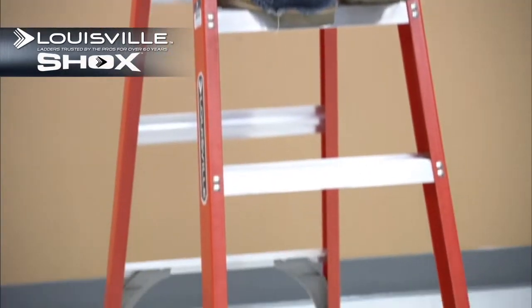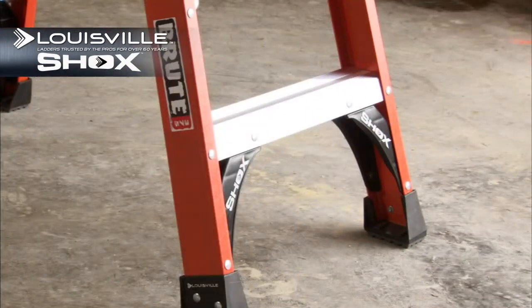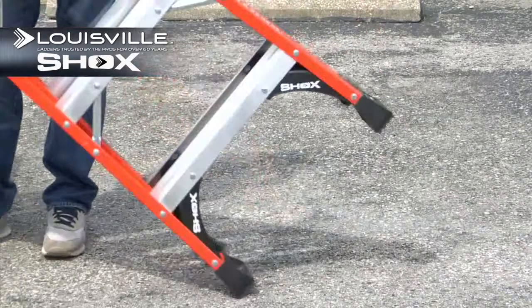Shox, exclusively from Louisville Ladder, is an impact absorption system which prolongs the life of the ladder, making it more resistant to abuse and mishandling.